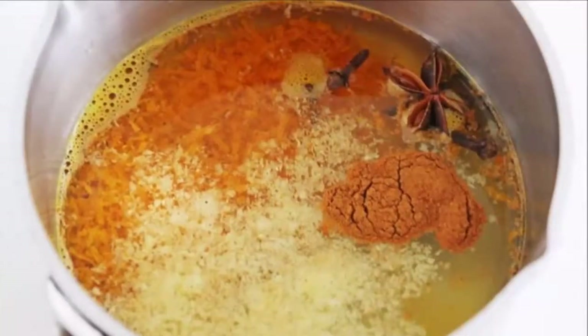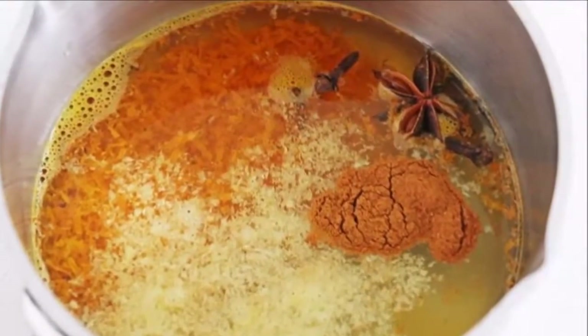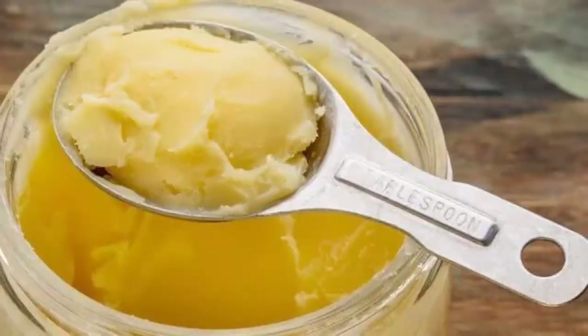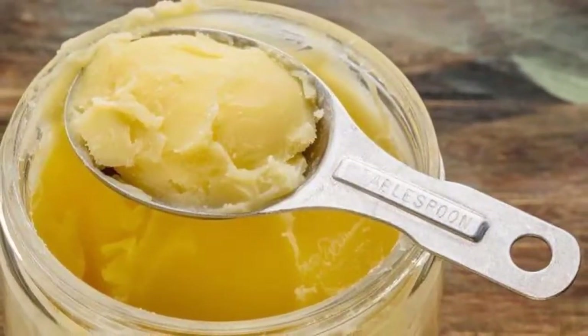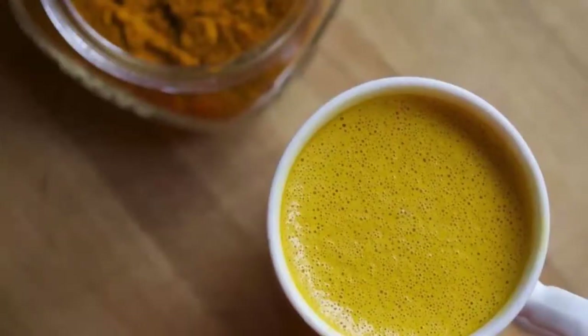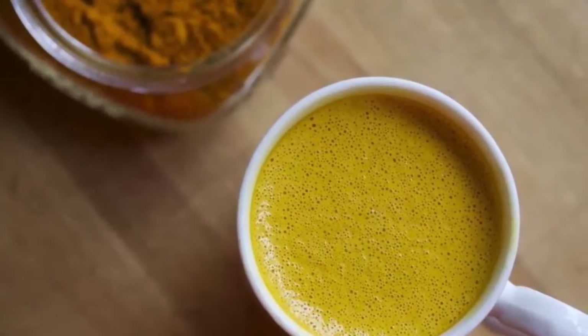You should definitely try this homemade golden milk recipe. It contains one of the most powerful and healthiest ingredients in the world — turmeric. It will provide many health benefits, and you will be amazed by the results. It's a great way to fight inflammation and boost your immune system in an all-natural way. Thanks for watching, and don't forget to share with your friends and family.